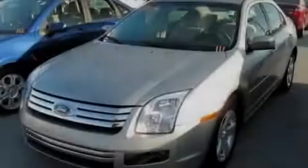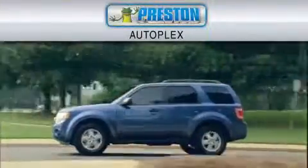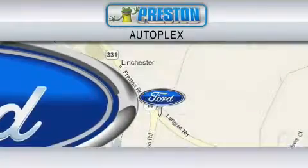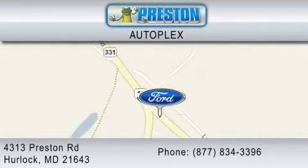Stop by today and test drive this vehicle for yourself. Preston Autoplex is dedicated to doing everything possible to ensure that the experience you have selecting your vehicle is as pleasant as possible. You can contact us at 877-834-3396. Thank you for watching.